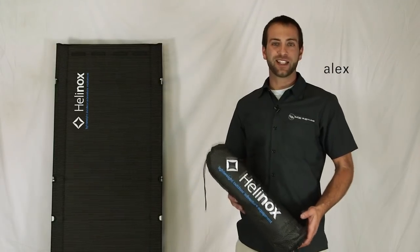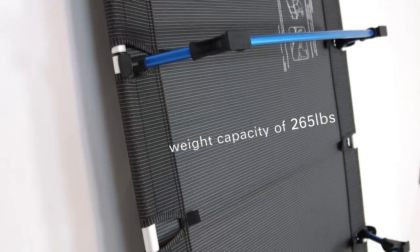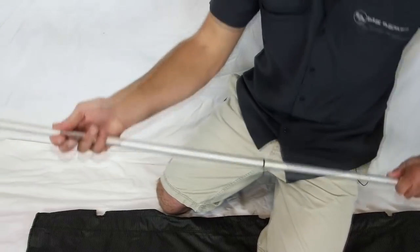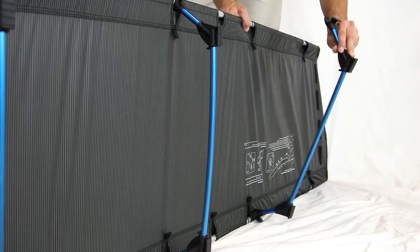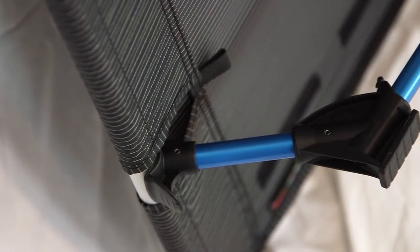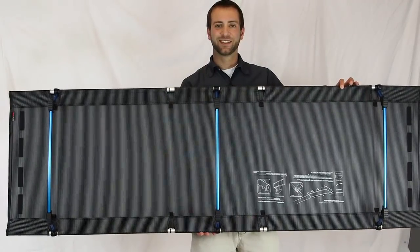I'm Alex from Big Agnes and this is the Hellinox Cot Light. The Cot Light is a super light backcountry camp cot that weighs in at 2.6 pounds and holds a weight capacity of 265 pounds. The Hellinox cots are designed to be very easy to set up. Simply thread the shock-corded poles through the sleeve on the outside edges of the canvas, then connect the cross braces to the bottom side by weighting the spring lever and clicking it into place against the pole. To disassemble, use your body weight to preload the spring lever and then depress the buttons to release.